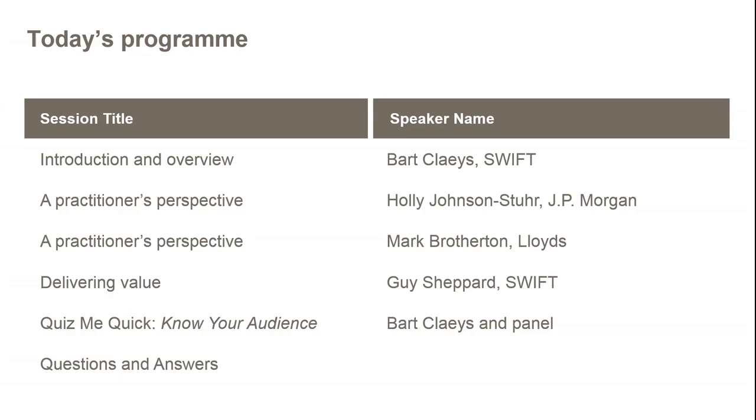We are going to have a slightly interactive session. I'll set the scene, and then we'll hear from two industry practitioners: Holly Johnson-Stirr from JP Morgan and Mark Broderton from Lloyds, who will give their perspective on KYC challenges facing financial institutions and their experience with the KYC Registry. Then Guy Shepard, our market manager on the Swift side, will give an overview of what the KYC Registry is all about. After that we'll go into a KYA — Know Your Audience — show, where we'll inquire about the challenges you're facing as well.